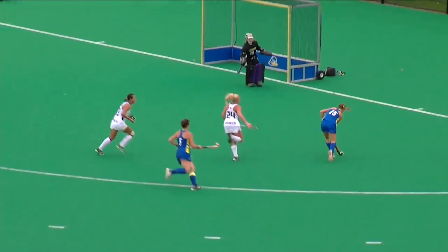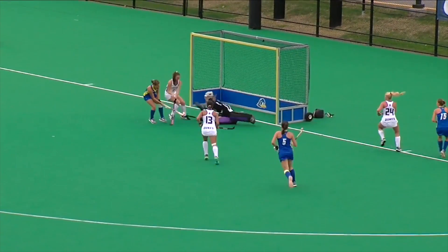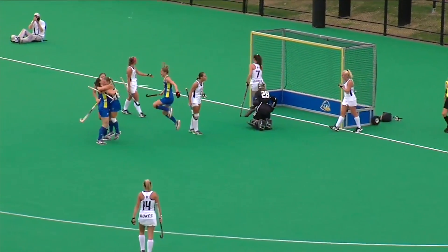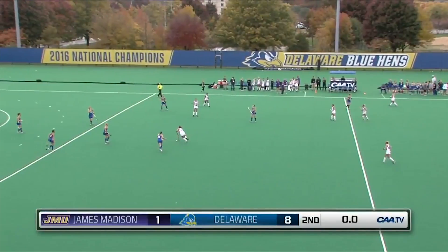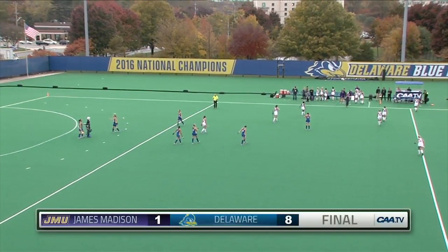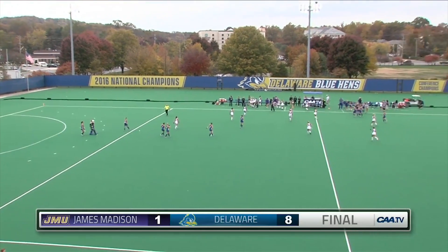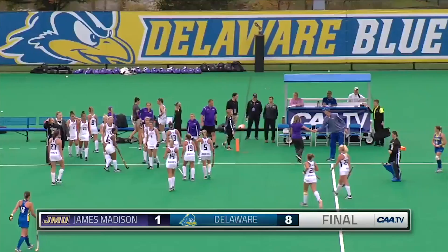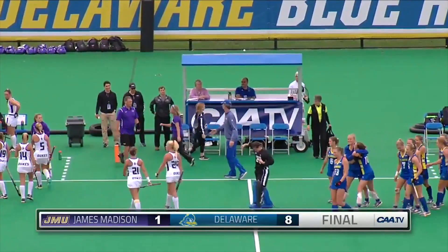Crossing pass over, a good look, and it was scored by Allie Pollock. The clock hits zero and that is it — Delaware defeats JMU by a score of 8-1. The top-seeded Blue Hens advance to the CAA title championship game, which will be played on Sunday.